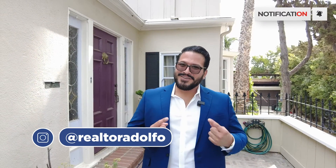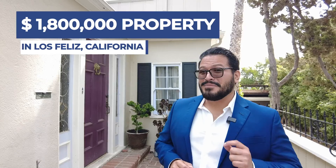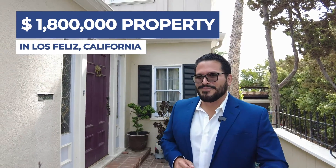What's going on guys? Adolfo here with Team BC. Today I have a very, very special home to show you right here — our newest listing for 1.8 million here in Los Feliz. Come follow me.